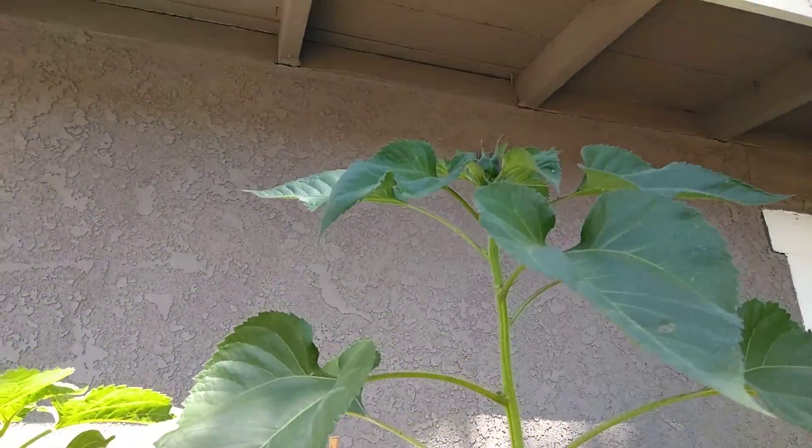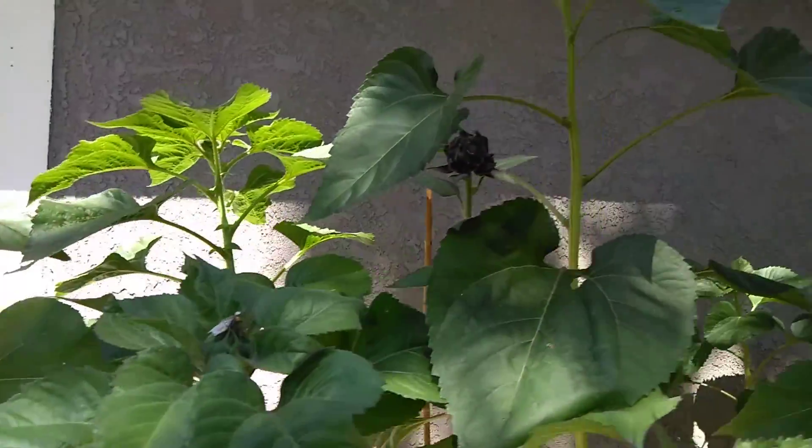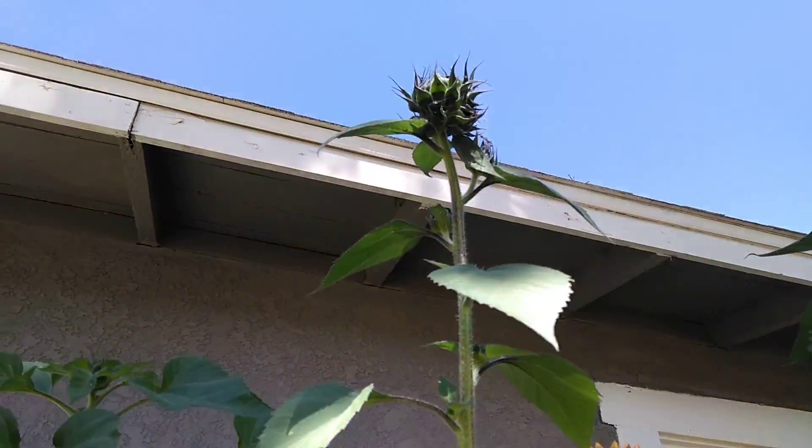That one way up there. I can't see any more in there yet. Way up there.